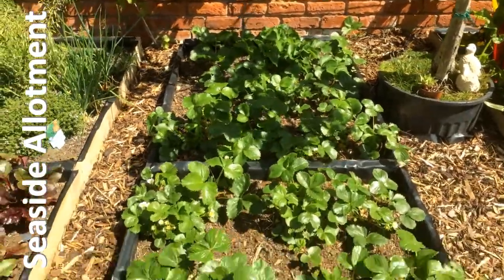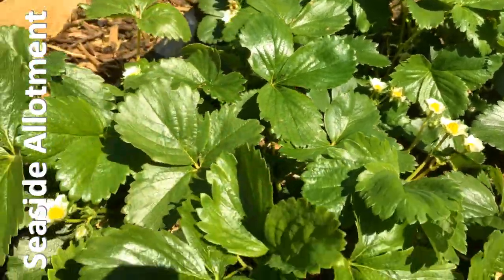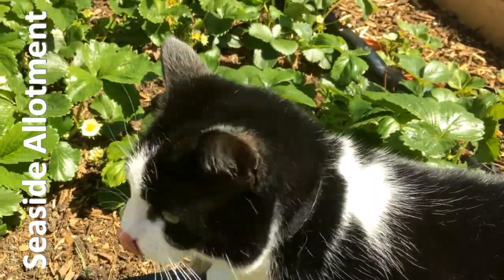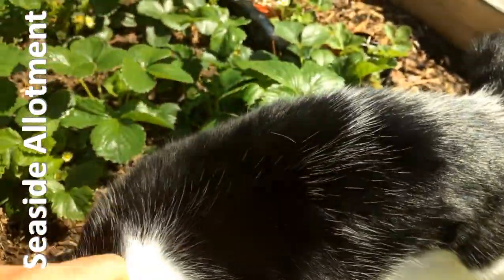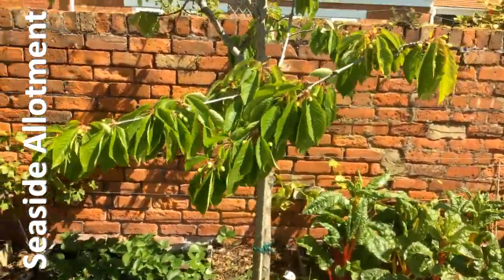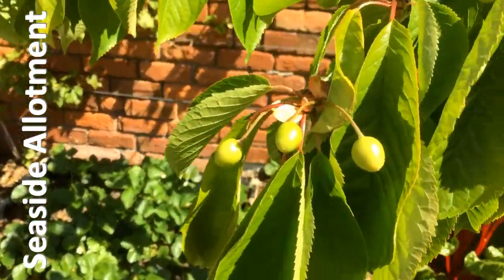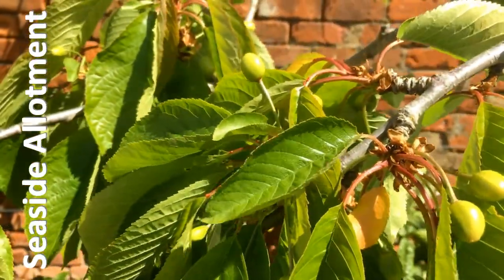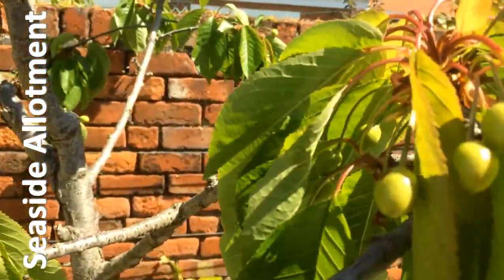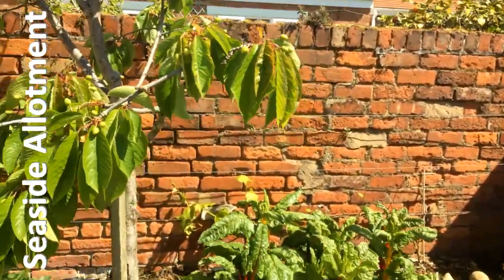The strawberries have come on magnificently since the last tour — lots of flowers everywhere. The cats are very interested. There's another cherry tree here; this one hasn't cropped as well as it did last year. It had an amazing crop last year, so I suppose that's why it's taking a rest this year, but there's still a decent number of cherries on here. The cats, of course, do their job and keep the birds off.